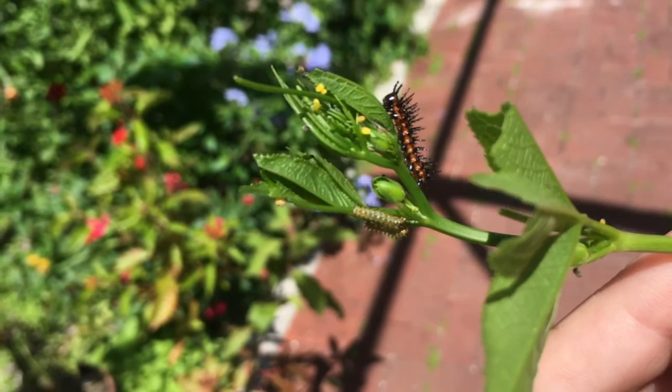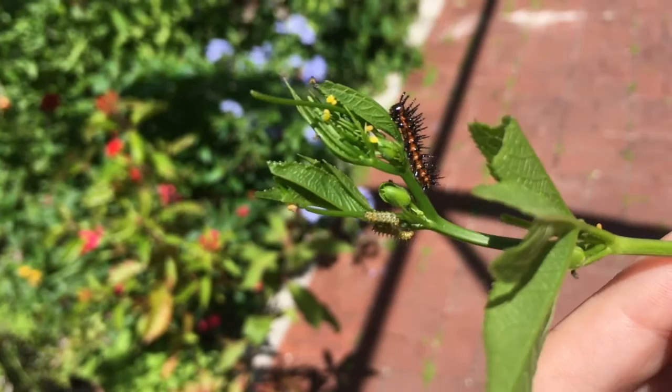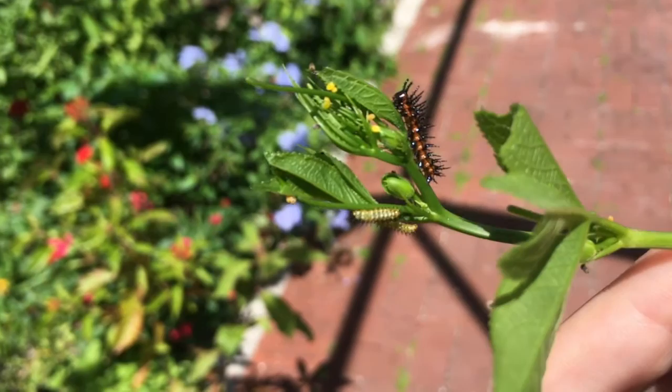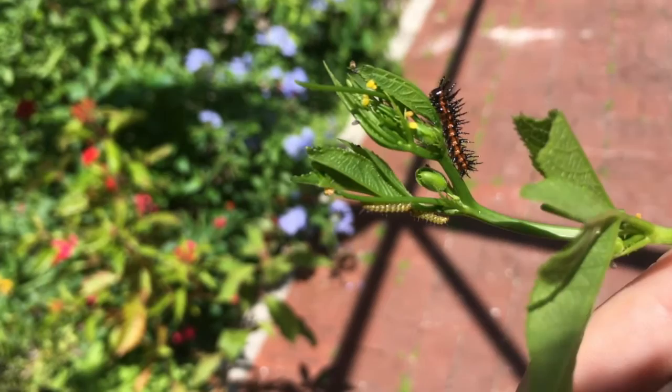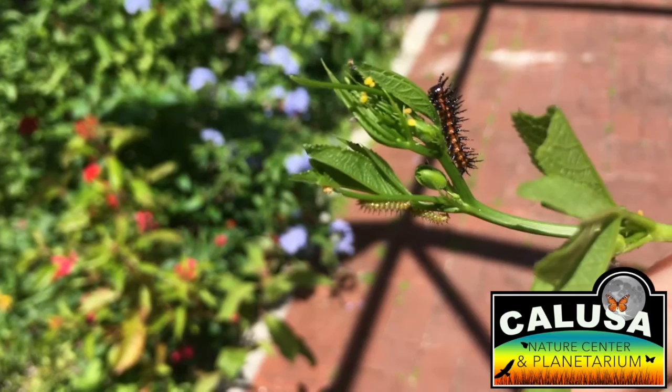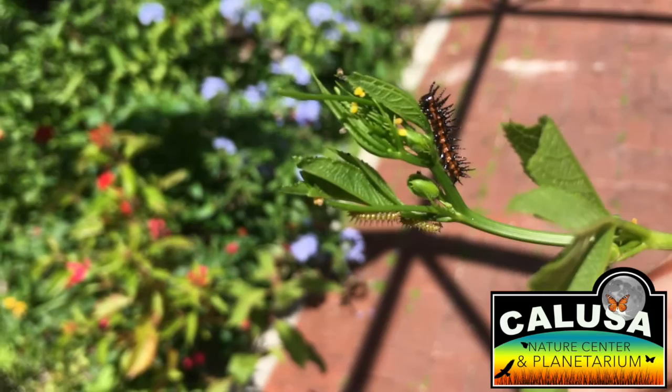Here we have the caterpillars for the gulf fritillary. They've got those long black spikes all over and their bodies are dark. Down at the bottom of this plant we have two very young, very new caterpillars — they might be gulf fritillaries or they might be zebra longwings. Zebra longwings look a lot like gulf fritillaries except their bodies are white instead of dark. Also on this plant you can see some eggs from zebra longwings or gulf fritillaries — those little yellow spots stuck to the leaves.